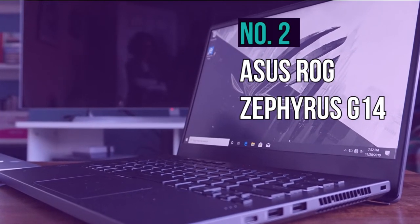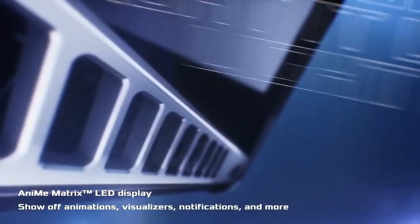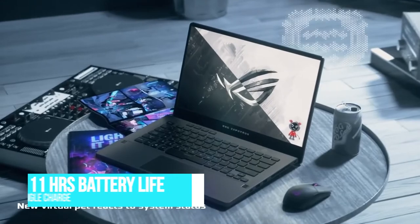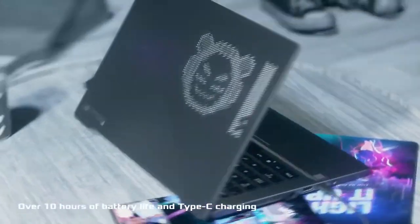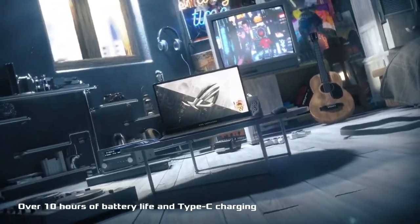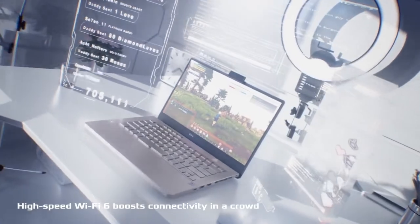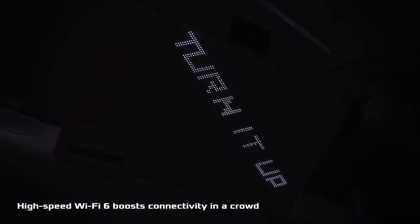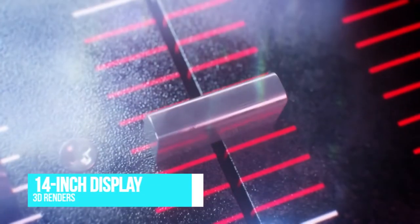Number 2, the Asus ROG Zephyrus G14. This one almost sounds too good to be true — more than 11 hours of battery life, awesome performance for 3D modeling and VR, thermal management that never gets hot to the touch, and a sleek design. Asus has teamed up with AMD to double down on the trend of producing compact gaming laptops. It comes with a 14-inch screen and is ultra-portable with great capabilities for design and 3D modeling.